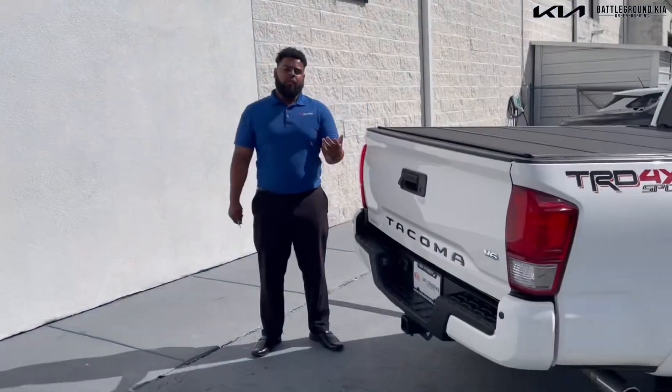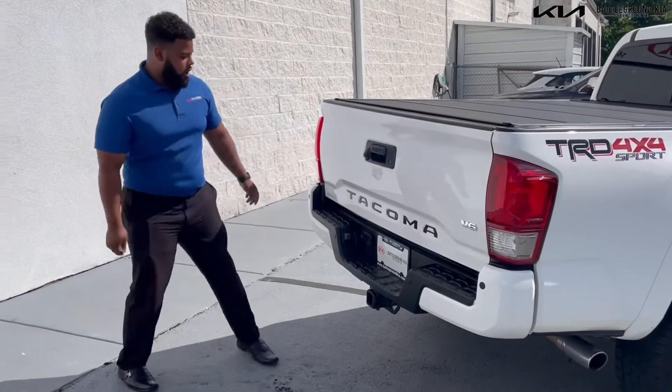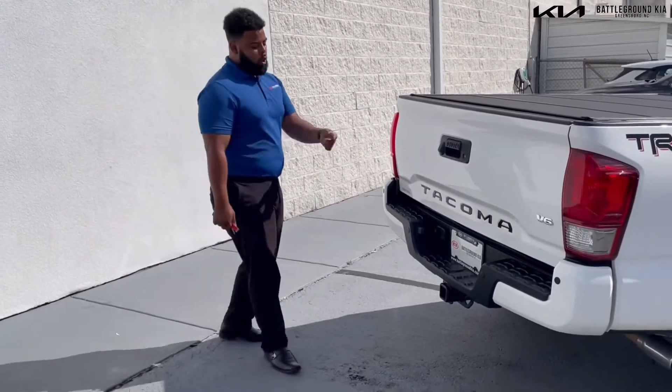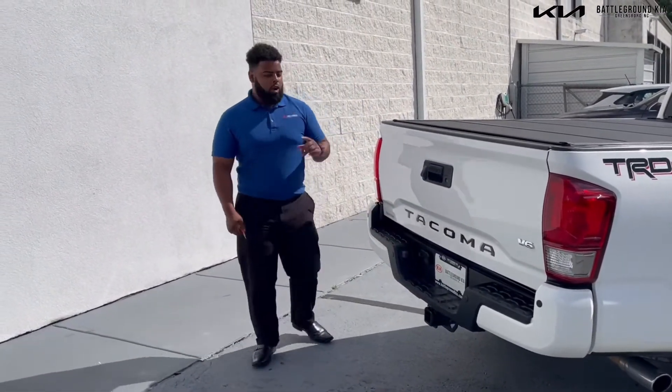For some features from the back of the truck — it does have the backup camera, and the cool thing about this truck is it also has backup sensors. If you need to tow anything, it does have the tow package for campers, trailers, or anything like that.